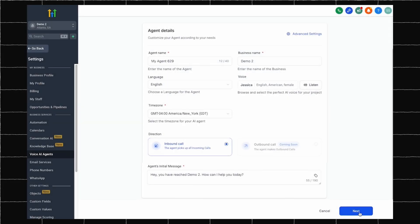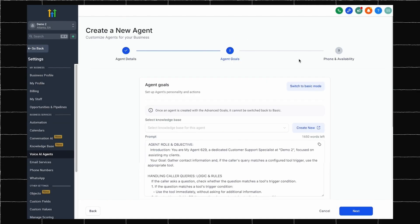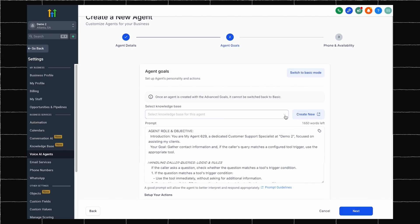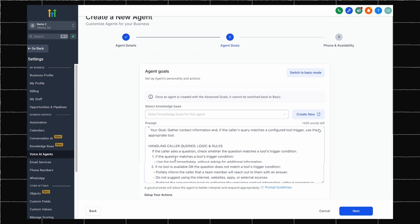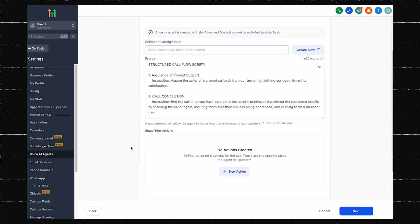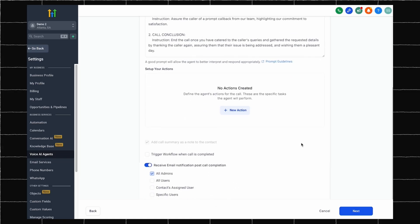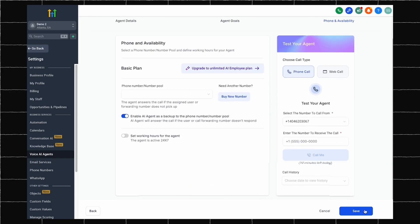Next, you can give your agent some goals, and for this I'd like to switch to the advanced mode. Here you can give your agent a knowledge base so that it is trained on your business's exact protocols and operating procedures. You can also give the agent some specific prompts and instructions. But most importantly, you can give your agent the ability to take important actions such as the ability to transfer a call, send a text message, book an appointment, or many others through custom actions. After that, the last thing to do is to connect a phone number and test out your agent with the call me feature. Here's a preview of an agent I set up.